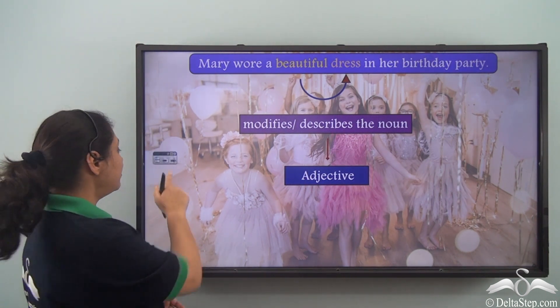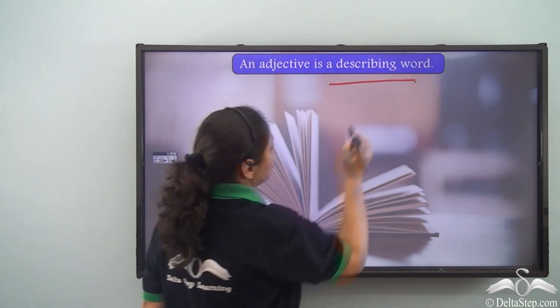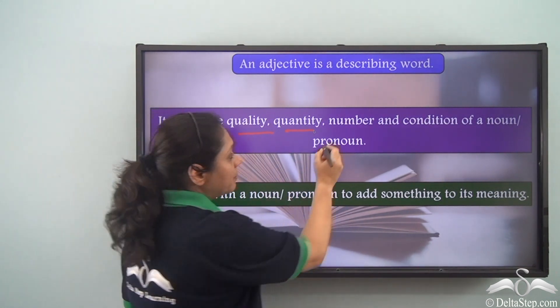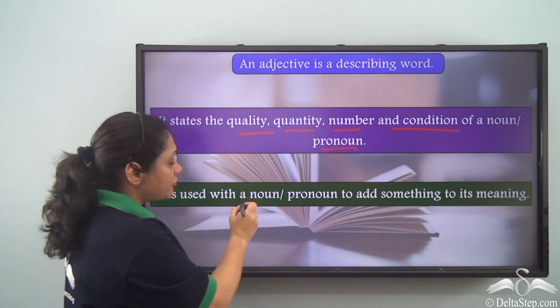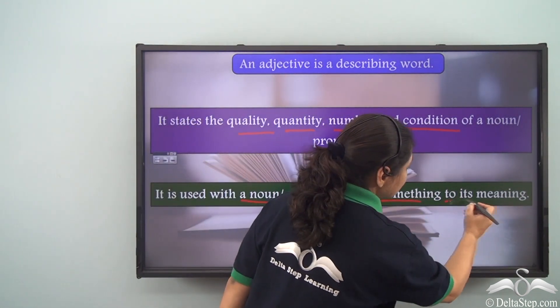So what is an adjective? An adjective is a describing word. It states the quality, quantity, number and condition of a noun or a pronoun. It is used with a noun or a pronoun to add something to its meaning.